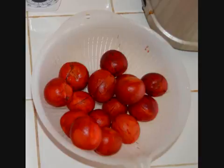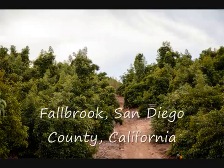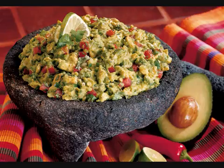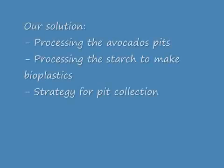We decided to use avocados because our state, California, is one of the largest producers of it in the USA and also one of the largest consumers. Our solution consists of three parts: processing the avocado pits to extract the starch, processing of the starch to convert it into plastic, and a strategy to collect the avocado pits from restaurants in San Diego County.